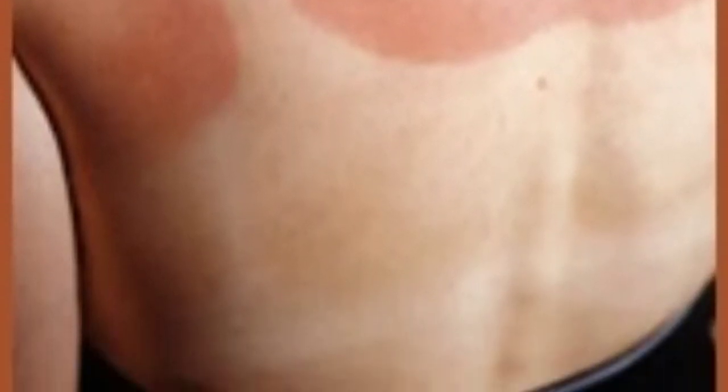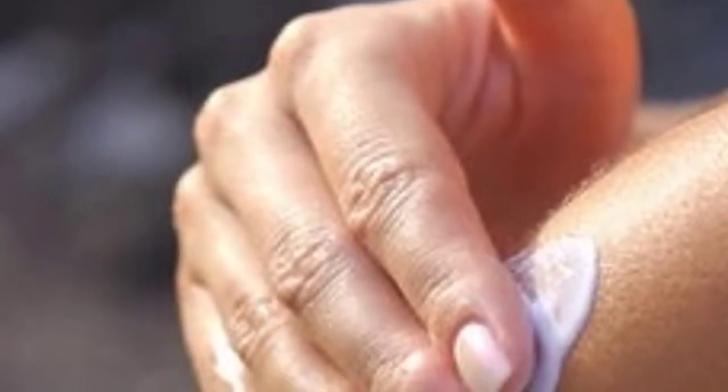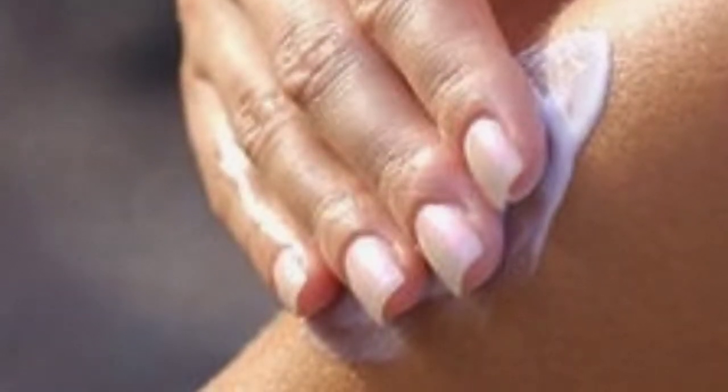How can you protect yourself from melanoma? There are certain types of this skin cancer that can't be prevented, but you can reduce the risks. Basically, you just have to protect your skin from too much exposure to ultraviolet rays of the sun or other sources.